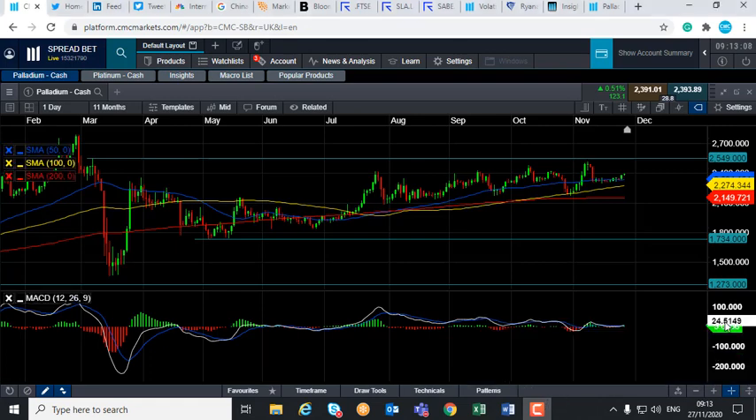Good morning and welcome to the Chart of the Week video with me David Madden. Today's date is Friday the 27th of November 2020 and the time has just gone 9:12 GMT, and this week's Chart of the Week is Palladium.